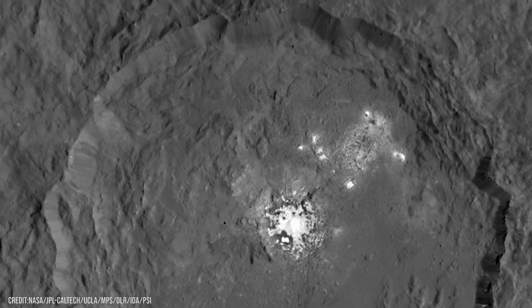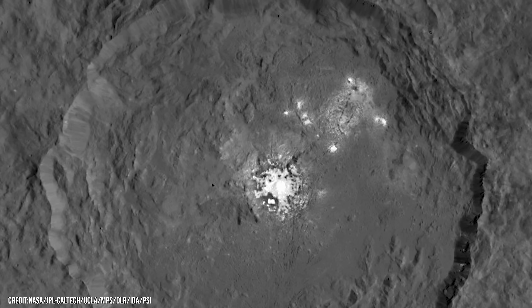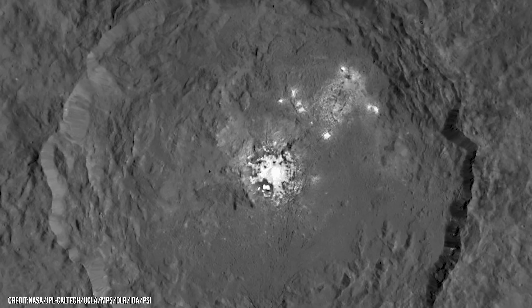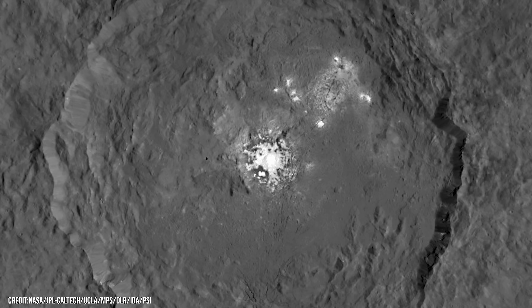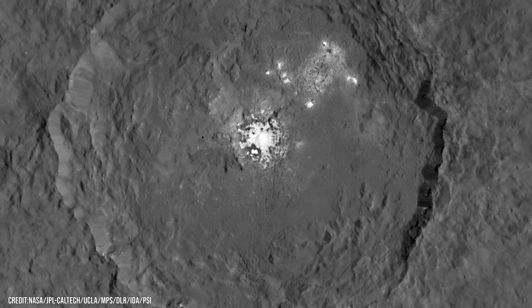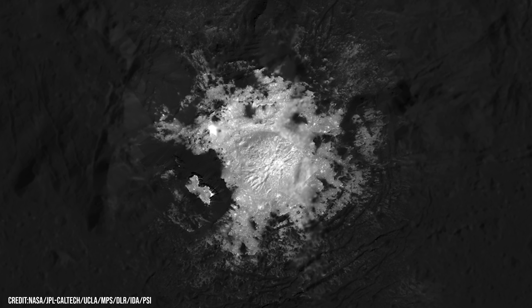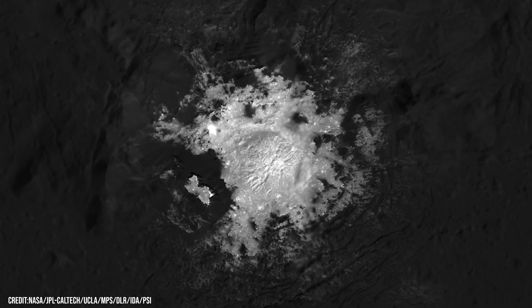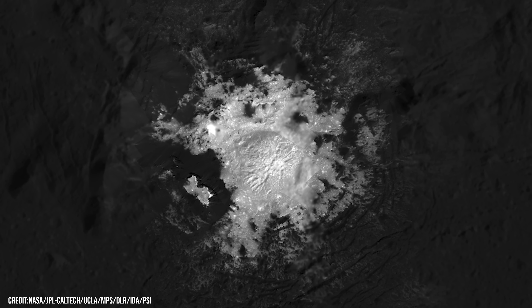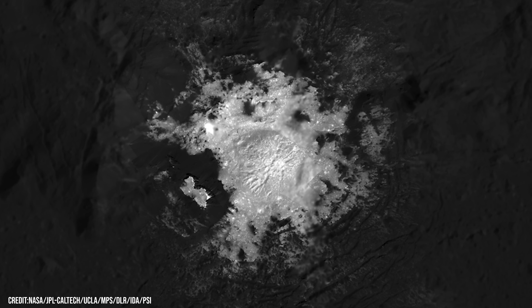Then came one of Dawn's most mysterious discoveries: a bright, reflective patch inside a crater named Occator. From orbit, it looks like a cosmic beacon shining through the dark. These glimmering faculae are sodium carbonate salt deposits — evidence that briny liquids once rose from a subsurface reservoir and evaporated into space.